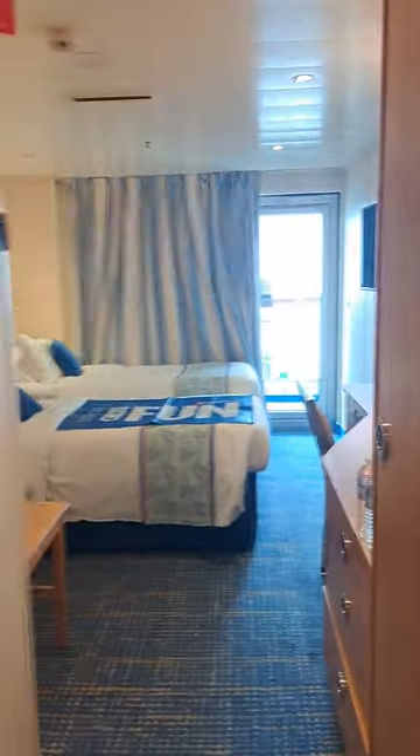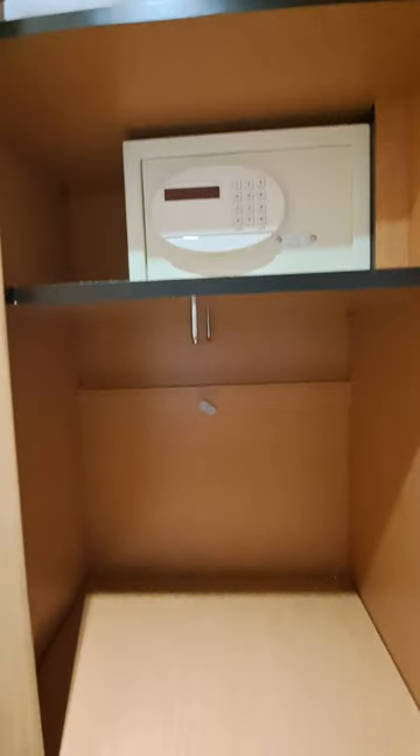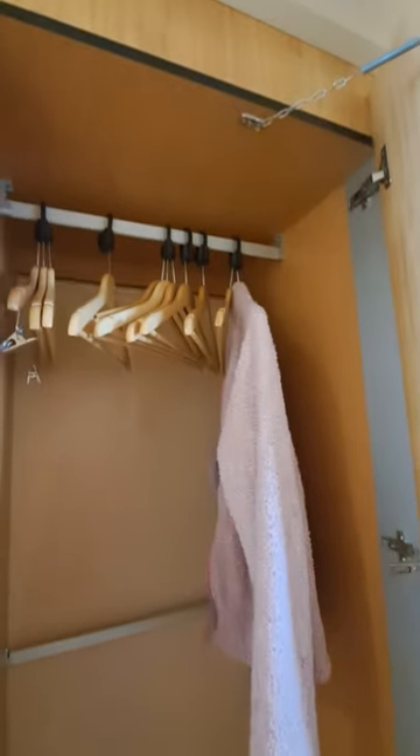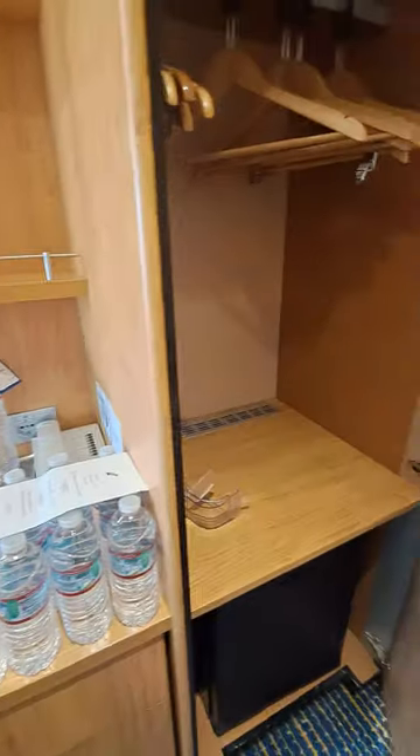Actually pretty decent. We have three closets. Here is a closet that has our safe, which I've already put my valuables in. We have the life jacket in case of any emergencies. We have a middle closet — as soon as my luggage gets here I'm going to hang my dress in here for tomorrow night's formal night.